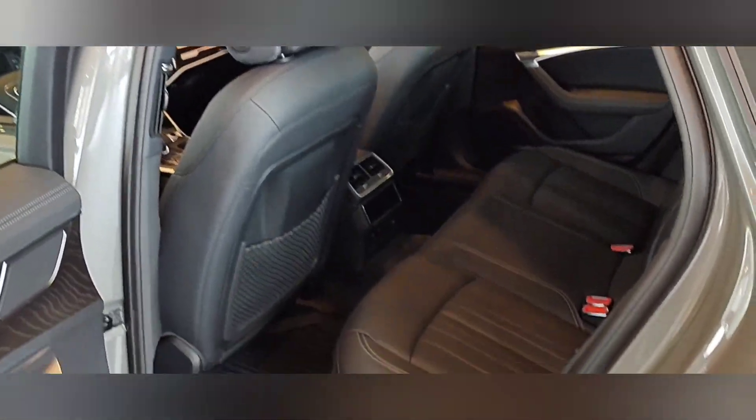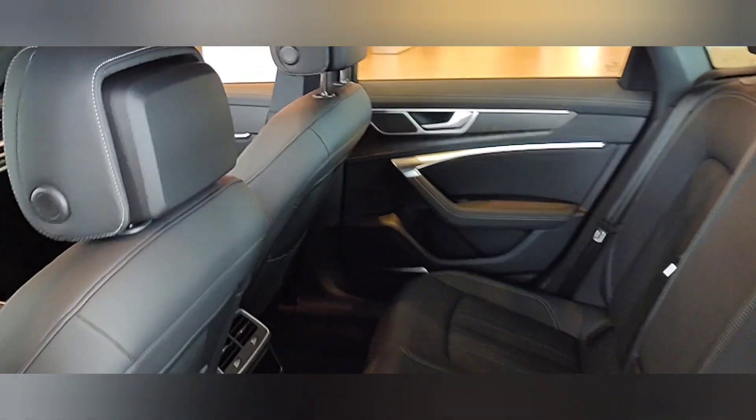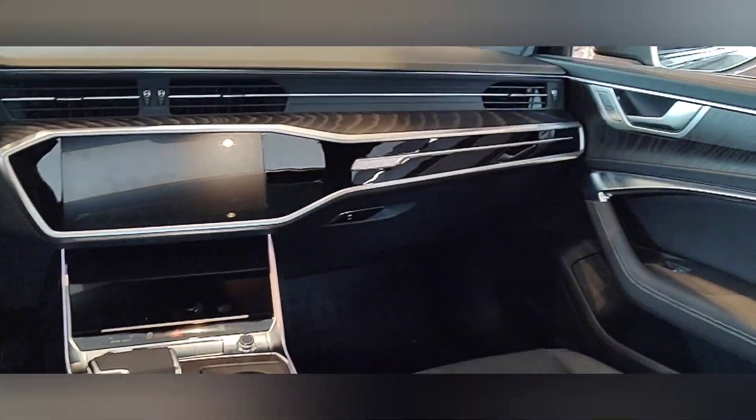This one does come with the executive package, which includes four-zone climate control. It's a beautiful vehicle.